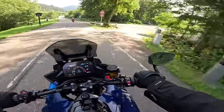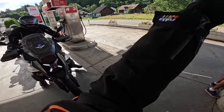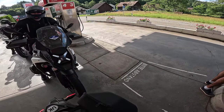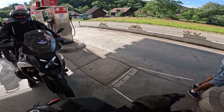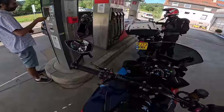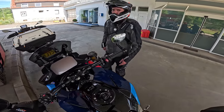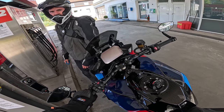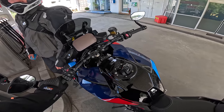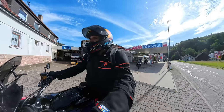These are all cameras - you've got to be a bit careful. We might have just gone through them a bit too fast - there were two cameras right at the bottom there, front-facing. Yeah, we might have just gone past them a bit too fast. Full tank, blue skies and the B500.